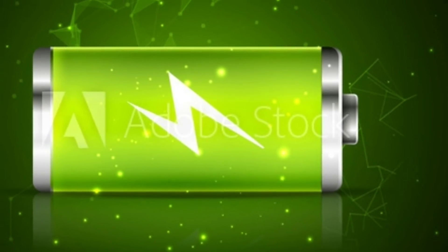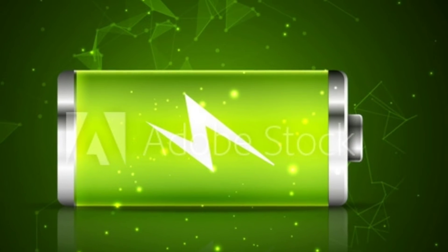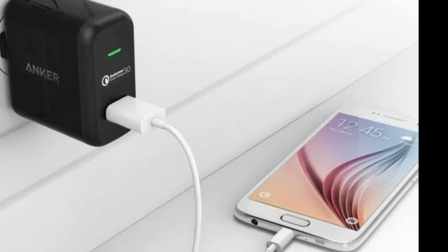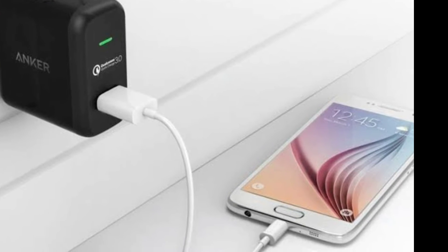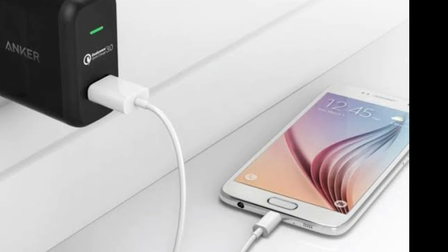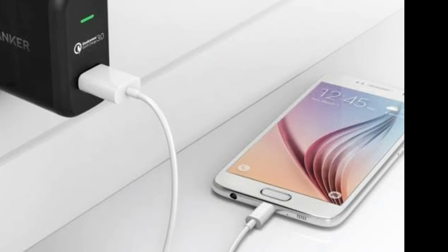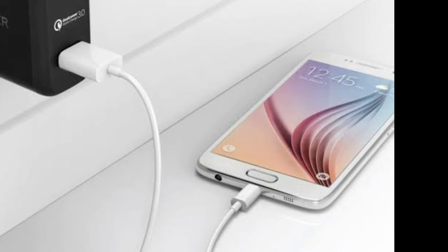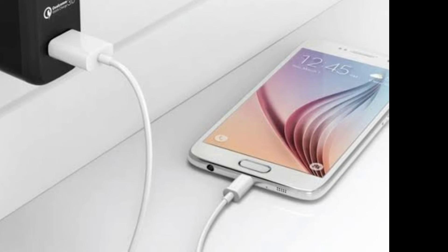Most users have the doubt of whether charging a phone overnight will affect battery life. But it does not affect battery life, because nowadays smartphones are optimized with software, so it does not lead to a problem. But remember, charging up to 85-95% is the best state to increase your battery life.